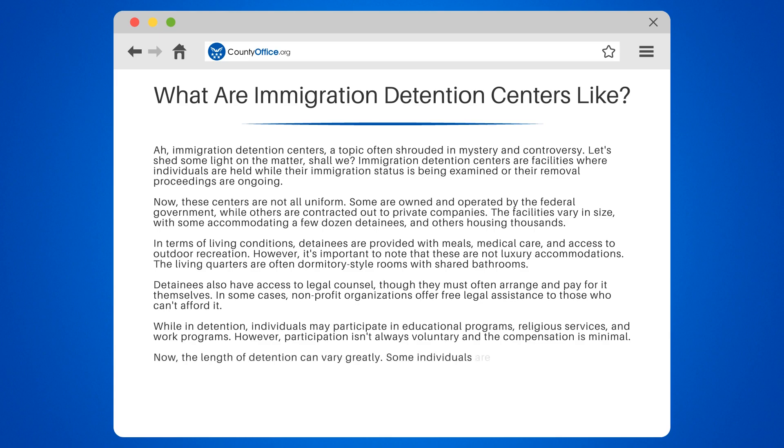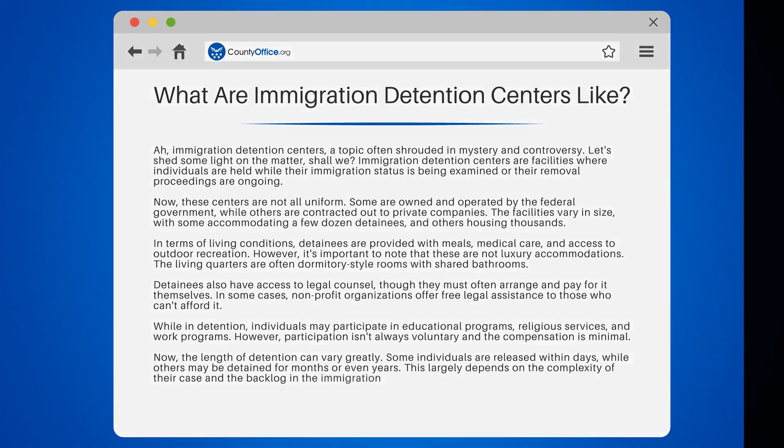The length of detention can vary greatly. Some individuals are released within days, while others may be detained for months or even years. This largely depends on the complexity of their case and the backlog in the immigration court system.